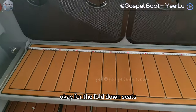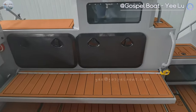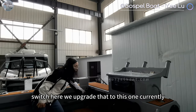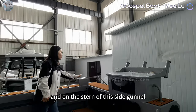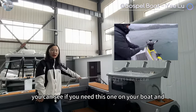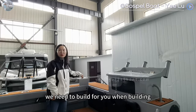For the fold-down seats, you can see the length of it — two seats, three adults. Here we can see the battery switch, which we have upgraded currently. On the stern of this side gunnel, the client added a plate so they can put their downrigger. You can see if you need this on your boat, and any other accessories you would like to install, or any plate we need to build for you during construction.